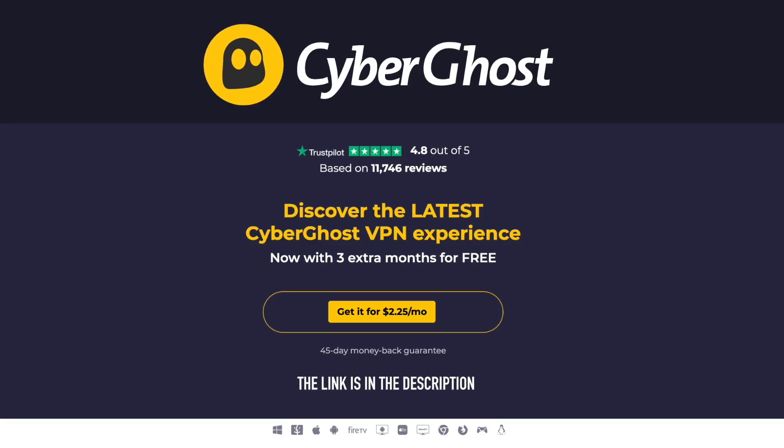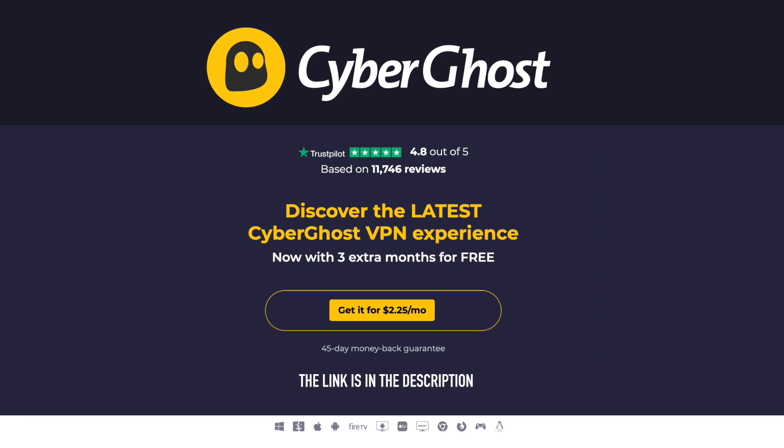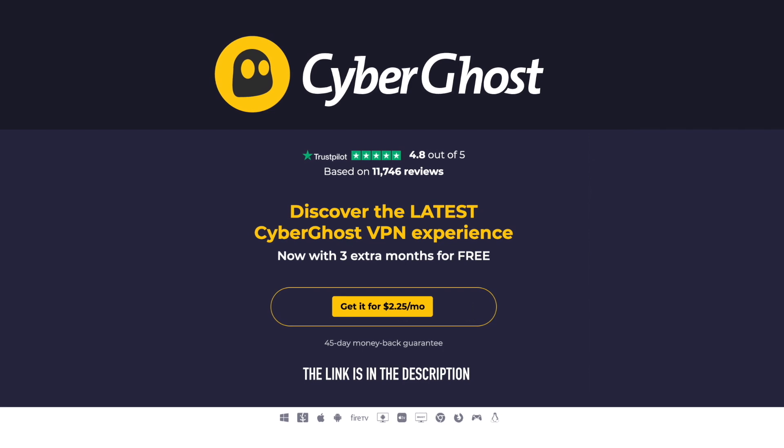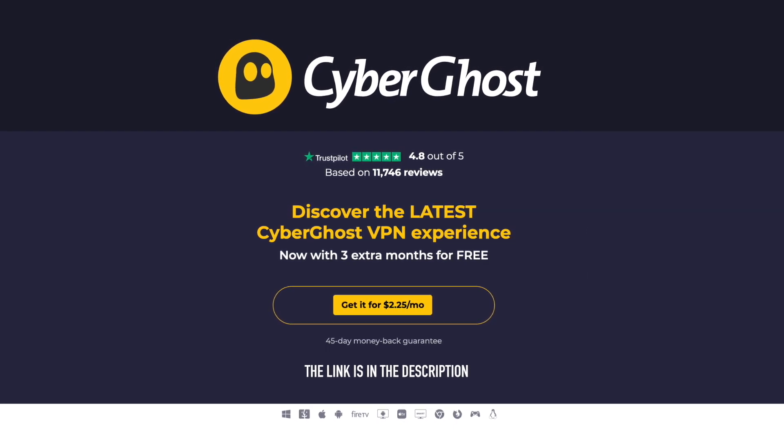CyberGhost VPN — surf fast, stream anything, face no limits. Hide your IP and stay secured. Up to 83% discount with an extra 3 months for free. CyberGhost VPN.